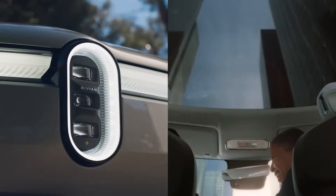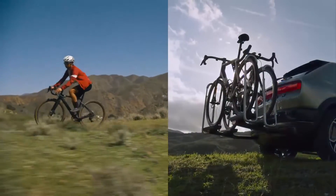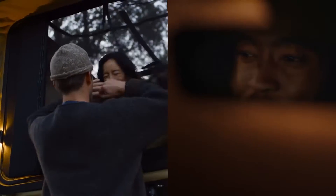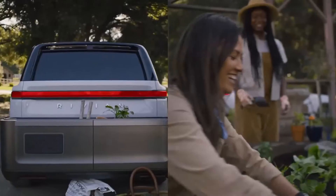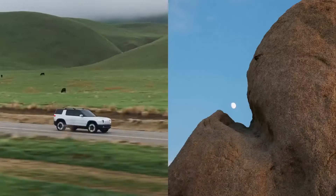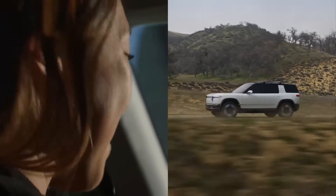The length and width of the R2 are 4,715 mm and 1,700 mm respectively, compared to 5,118 mm and 2,073 mm for the R1S. The difference in wheelbase is somewhat smaller — 2,935 mm for the R2 compared to 3,075 mm for the R1S. The R2's ground clearance is 249 mm, with approach and departure angles of 25 degrees and 27 degrees respectively.